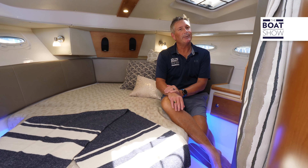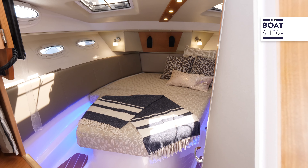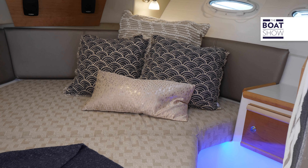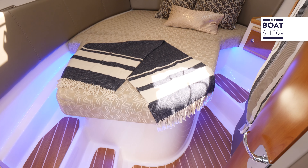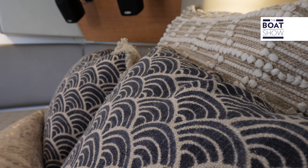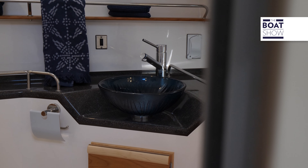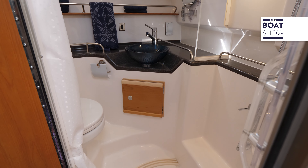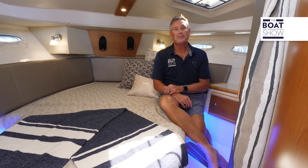Stepping down below, you're going to do it in style. Look at the woodwork — you can breathe it in; it smells fantastic and looks even better. We have an island bed down here, which gives you room on both sides for access to the bed, storage, and stepping up and down. Great visibility with both natural light and LED lights in here. And we have a great head with all the creature comforts of home.